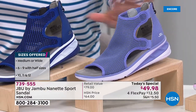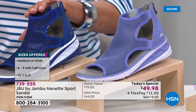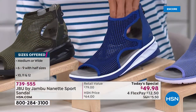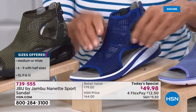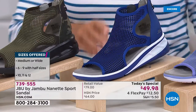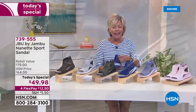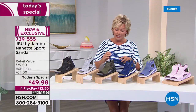A nice contrast compared to the cobalt blue, which is what I'm wearing with my outfit tonight — just a perfect blue. You can see how airy that upper mesh is; all of this is stretchy and breathable. There's extra goring on both sides, and on the back there's a zip so you can get in and out easily. It stays securely on your foot.